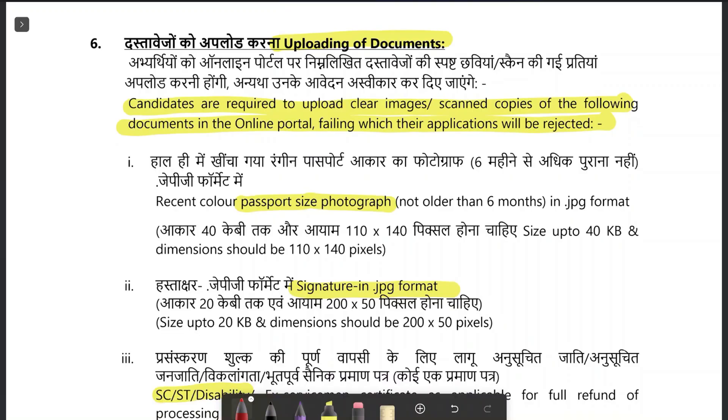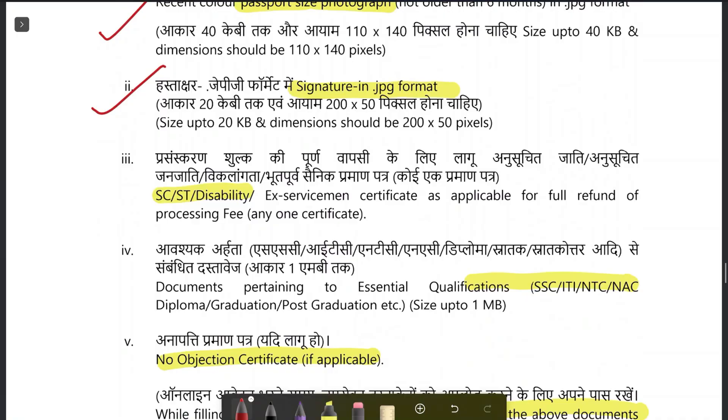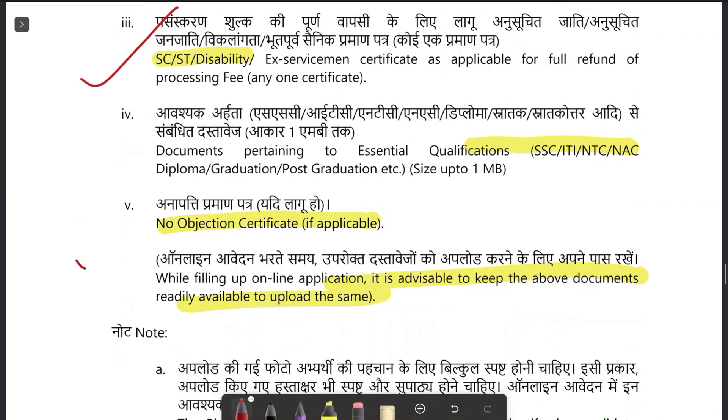While applying, the documents required are: recent passport-size photograph and signature, registration certificate if any, and documents if you are working in another organization. Also required are all documents pertaining to your qualifications — 10th, 12th, graduation, and post-graduation.